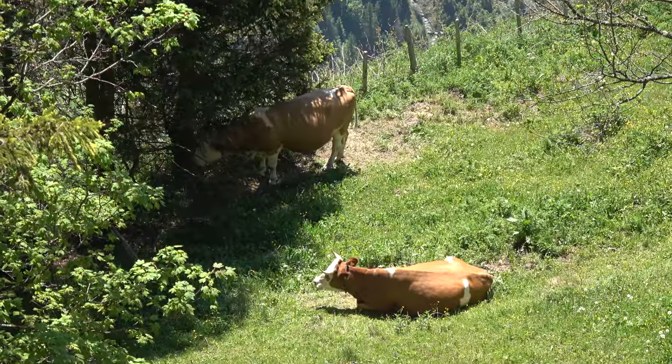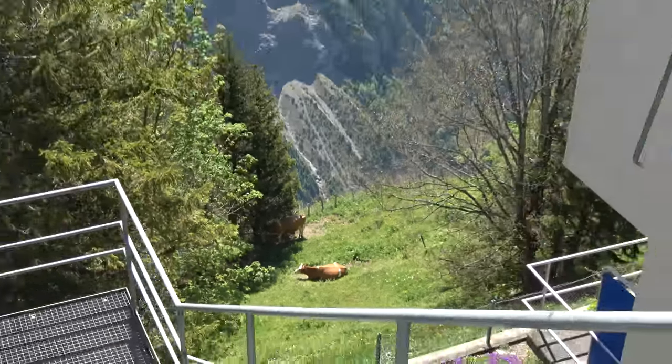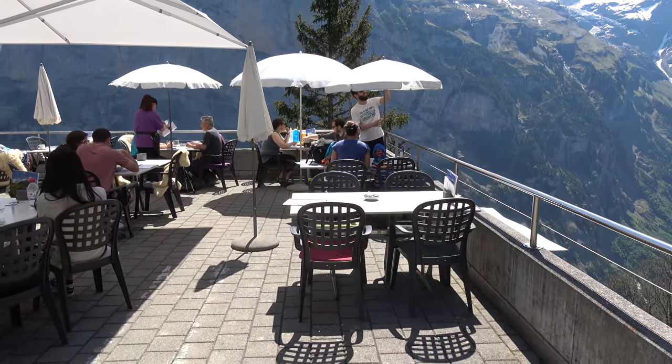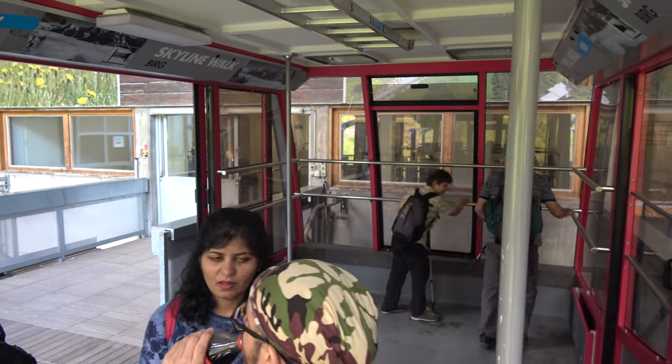One cool thing about walking around here: you'll see cows in interesting places. These cows are right on the edge of a precipice just below the lunch restaurant. After exploring Murren and admiring the cows, it's time to head up to the cable car to the Schilthorn.